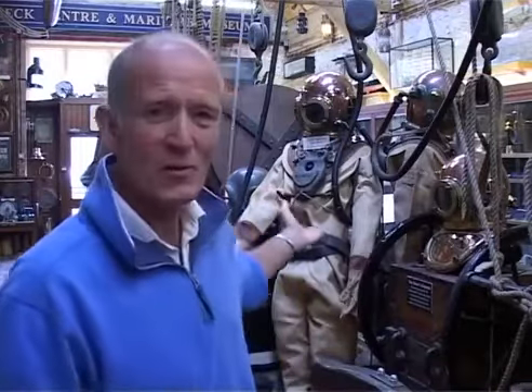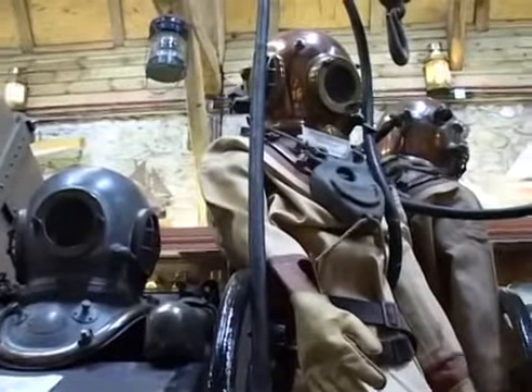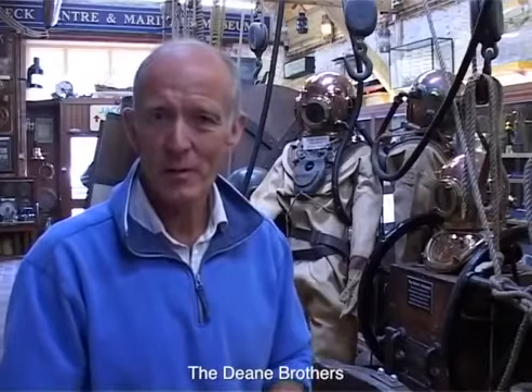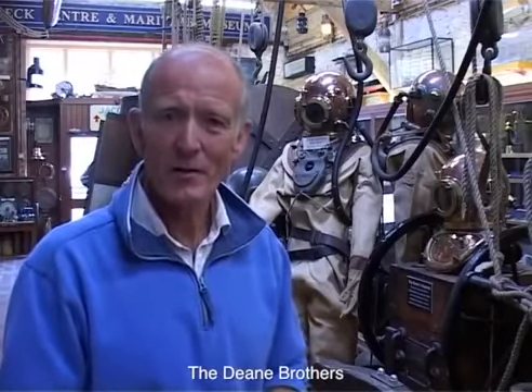We are now in one of my favourite sections of the shipwreck centre. It's obviously a favourite for me because being a diver by trade, it's great to have all this old diving equipment. This diving equipment has been around since the early 1800s — it was originally invented by the Dean brothers, who were quite an inventive pair of brothers at that time.